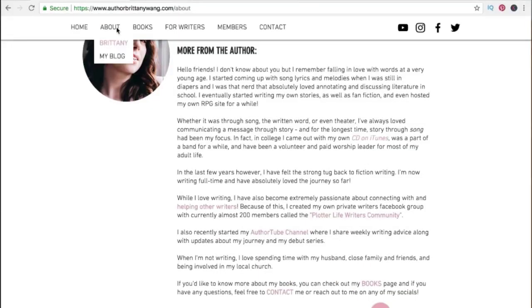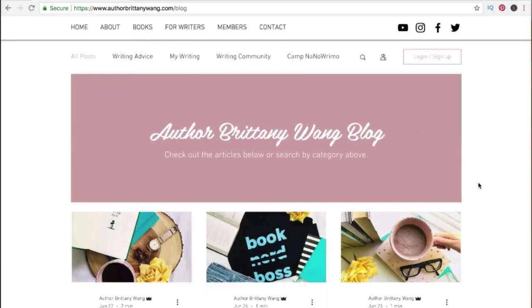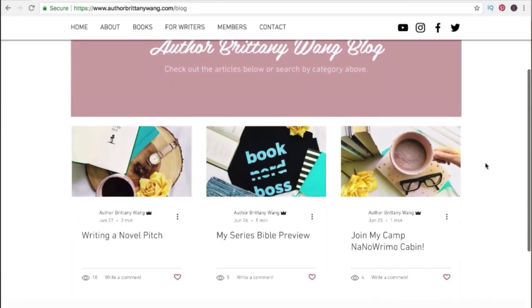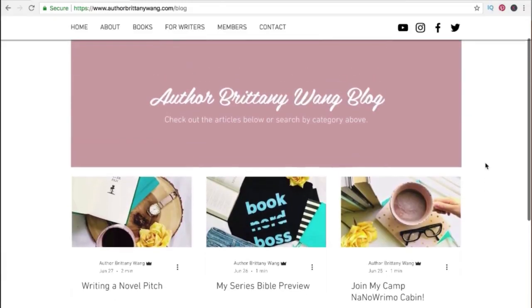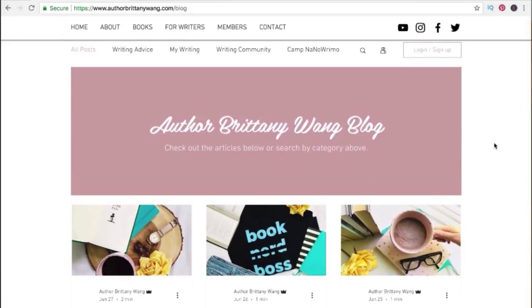Wix also allows you to create a blog on this site — it's located under the about section. What I love about Wix is they make it easy to shift or change any of these things around should you want to in the future. So if you know you'll want to have a blog section, Wix has many different templates that you can choose from, and it makes it super easy to create and manage your blog posts.